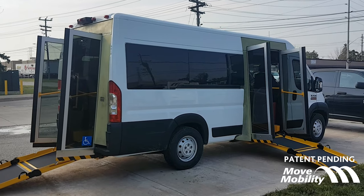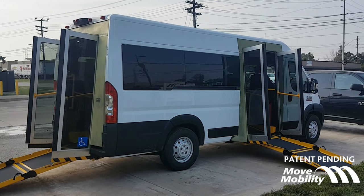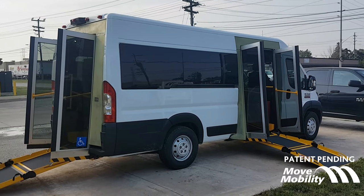Hello everyone, it's Dan here from Move Mobility. I want to show you the latest innovation we've come up with, known as the P5.